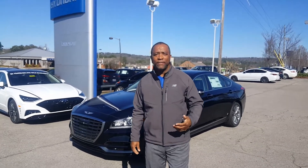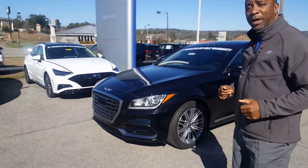Hello Tonya. This is Tony Finley here at Tameron Hyundai and Genesis of Hoover, one mile north of the gallery on Highway 31.